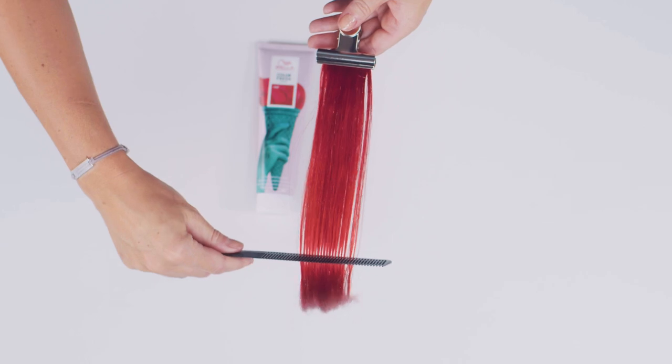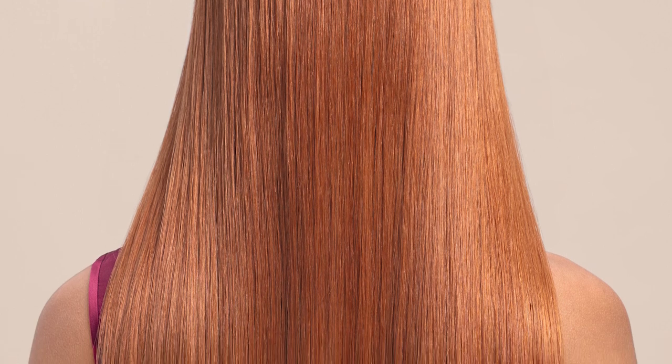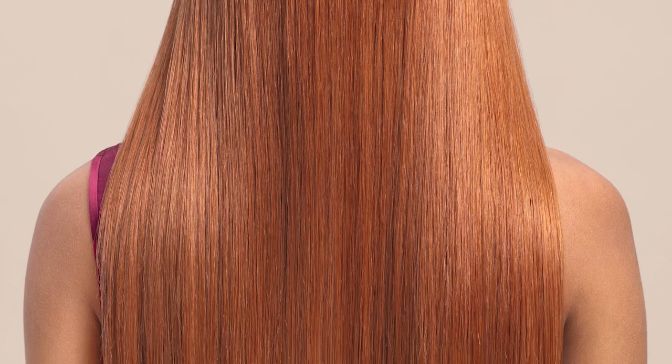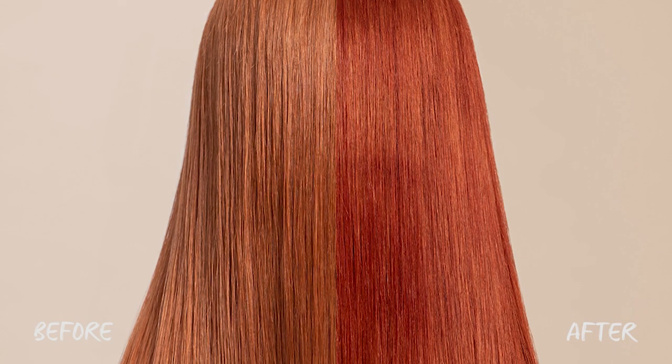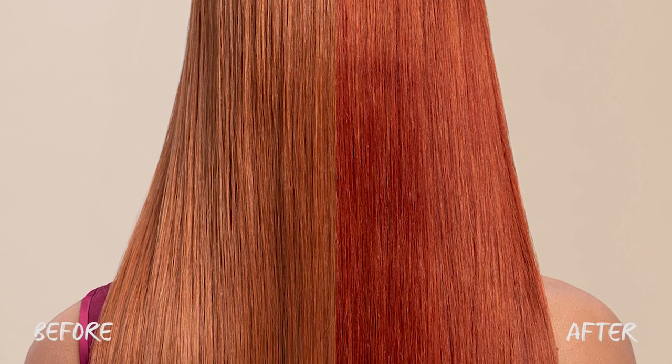What makes ColorFresh masks so unique? The masks are not only there to refresh and transform professional color services, but they also reduce hair breakage during combing. Let's imagine you create a beautiful copper shade — your client loves it, her friends love it. But over time, washing or even a holiday causes the tone to fade. This is a perfect opportunity for her to take away ColorFresh masks and use them at home, perhaps weekly, to revive the color.